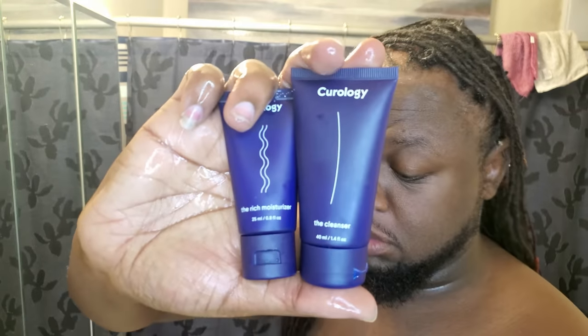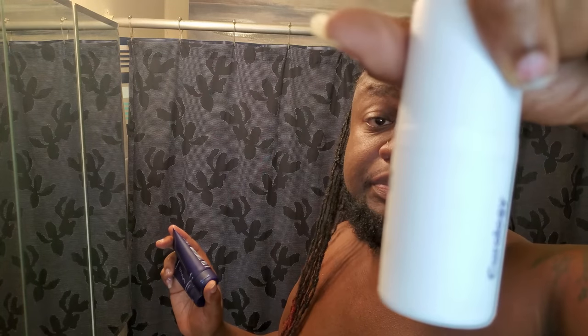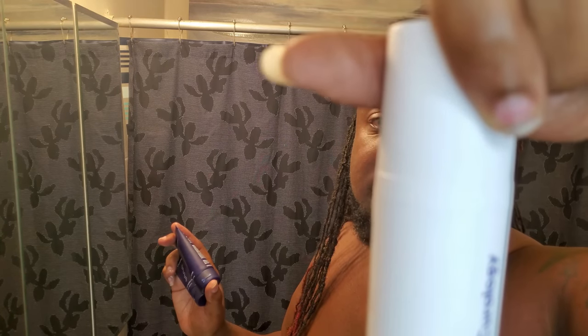As of late, I've been giving Curology a try. You basically go through a questionnaire — they ask you questions about your skin, and then a certified dermatologist develops a formula for you. This is my formula: niacinamide and tranexamic acid. And then this is the moisturizer and the cleanser. This video is not sponsored by Curology — I just want to show you guys what I've been using.